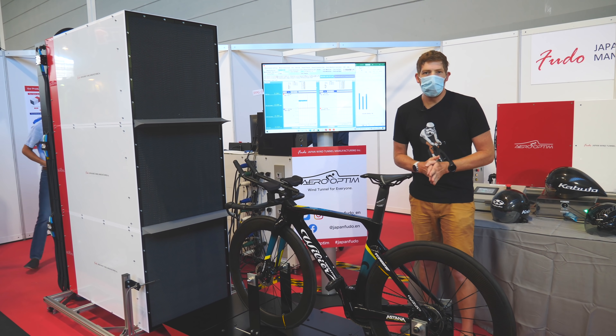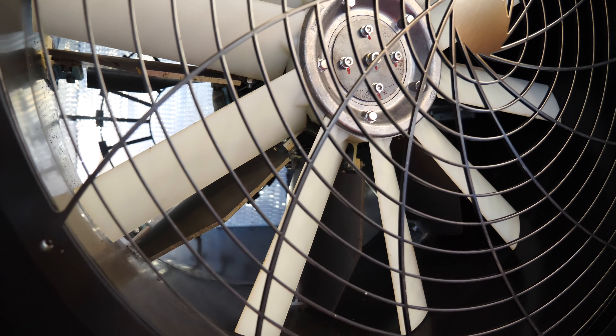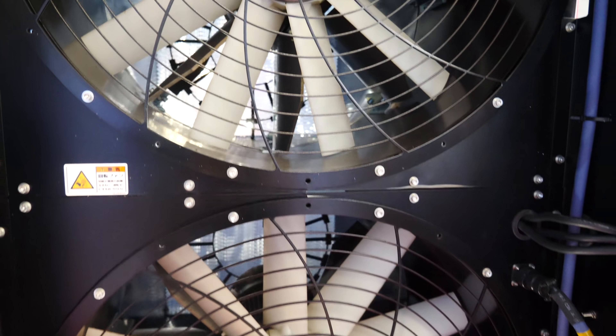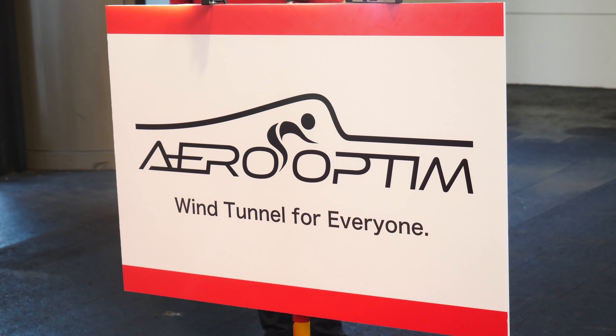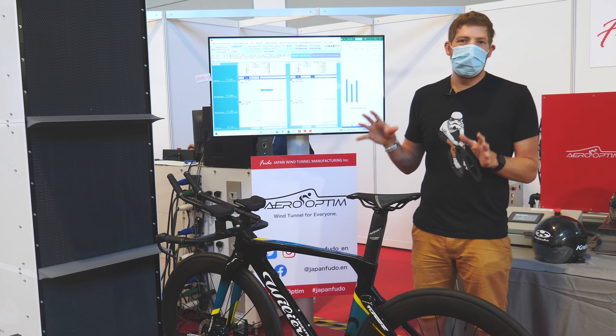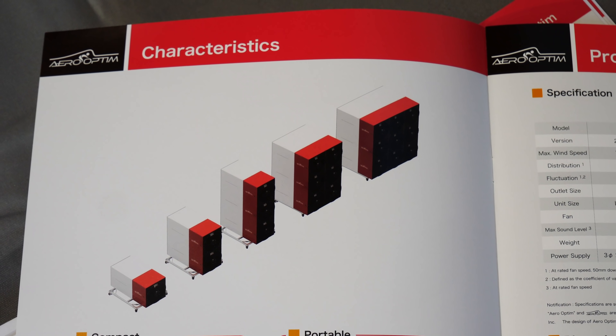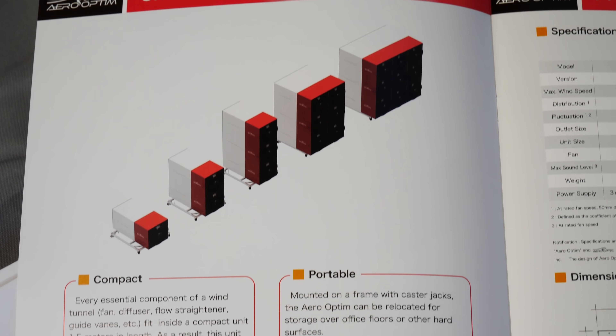Hey folks, I'm here at Eurobike 2021 and this is by far the quirkiest thing I've seen at the show — in fact it's the quirkiest thing I've seen at Eurobike in years of coming to Eurobikes. It is literally, as they branded on the sign right here, the 'wind tunnel for everyone.' Now 'everyone' might be an interesting way of phrasing that because it starts at 75,000 and goes up to 225,000 euros.